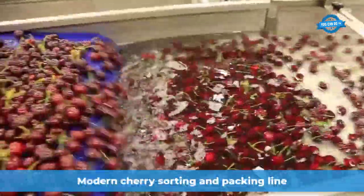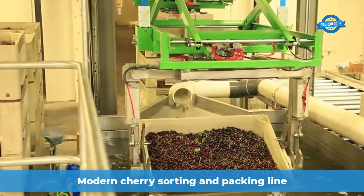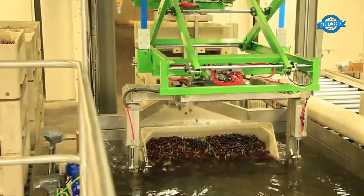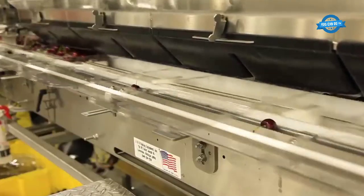This cherry processing line can process tons of cherries in one day. After being harvested, the cherries will be put into this processing line, where they will go through the stages of cleaning, sorting, and packaging.